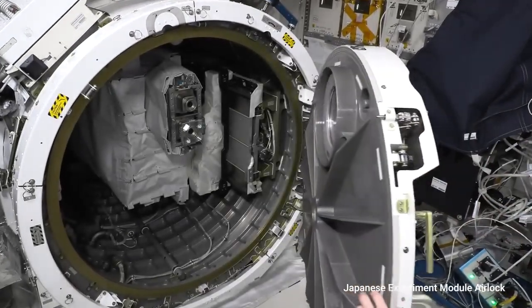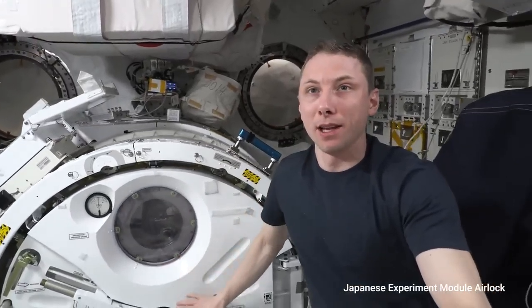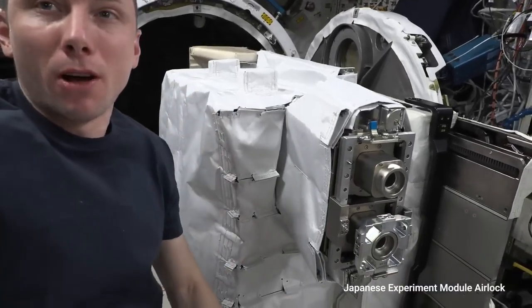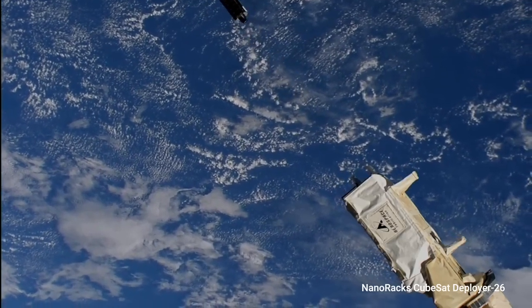This is actually a cylindrically shaped airlock that we have the capability to put small payloads inside of and send them out to space. This is our launcher that deploys these small satellites. There's a spring in the back, and that provides the force to launch the satellites.